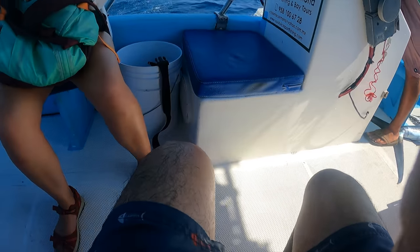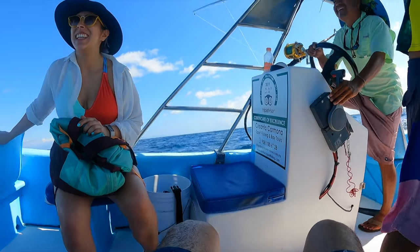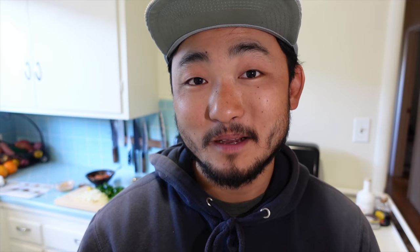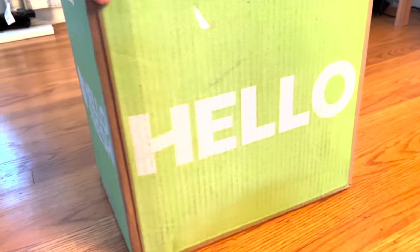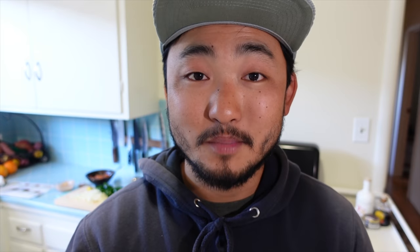Sometimes we want to cook an easy meal at home without having to harvest our own ingredients — that's when we use HelloFresh, the sponsor for today's video. With HelloFresh you get pre-portioned ingredients and seasonal recipes delivered right to your doorstep. You don't even need to go to the grocery store, which saves a lot of time. Let HelloFresh handle the weekly menu so you can think less about what's for dinner and think more about fishing.